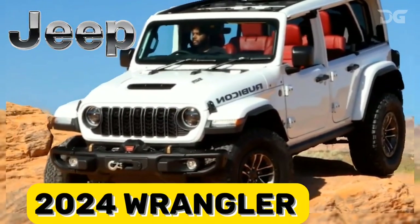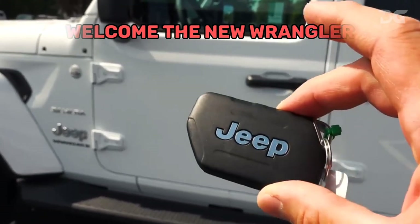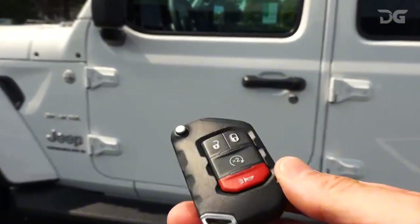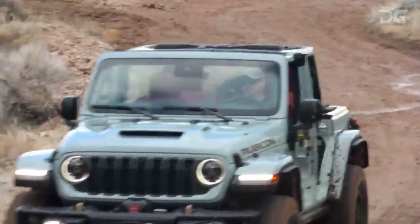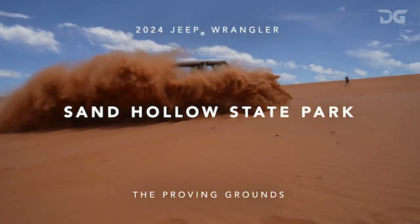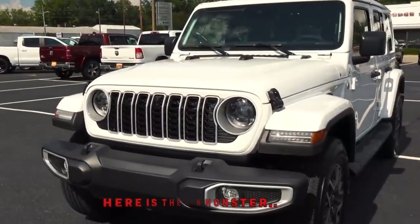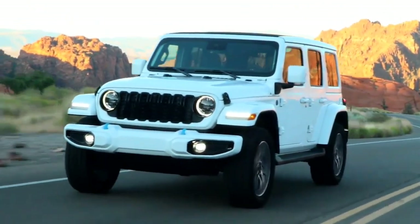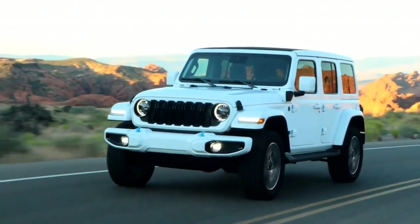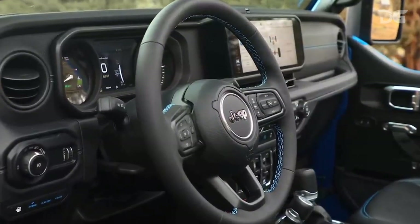Embark on adventurous weekends with the 2024 Jeep Wrangler, designed for those who crave the great outdoors or simply want to embody that spirit. Evolving beyond its military origins, the Wrangler now seamlessly blends rugged capability with modern comforts, indulging in a touch of luxury with higher-end trims while relishing the freedom to explore almost any terrain. Although the ride remains truckish and the steering demands attention, the Wrangler distinguishes itself with a diverse range of powertrain options.